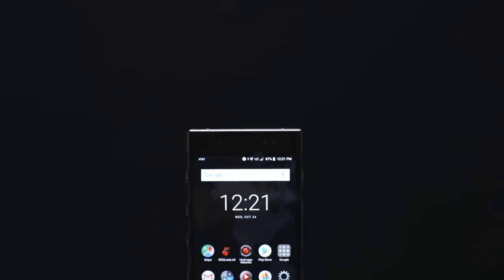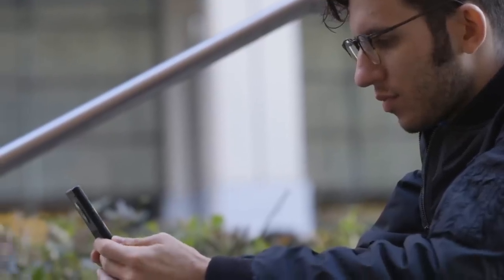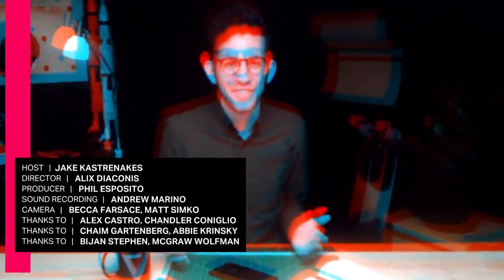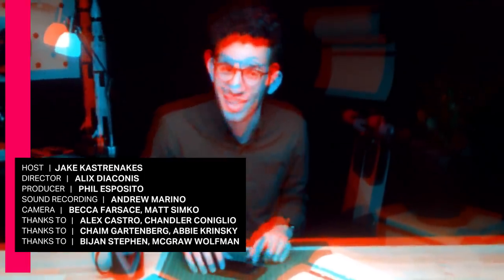Ultimately, all the big things RED set out to do — all the ways it wanted to stand out — just don't hold up. Since it's not particularly great at the basics and costs an incredible thirteen hundred dollars, it's just impossible to recommend. I really wish it didn't go this way. I think it's great that someone is trying something different in mobile phones, and the concept of a RED camera in your pocket is really exciting, but it's not what we got. This tech just isn't ready, and you probably shouldn't pay thirteen hundred dollars to beta test it.